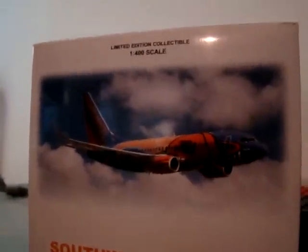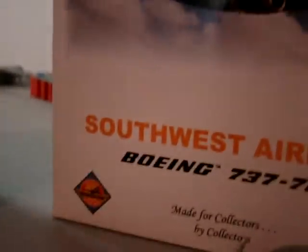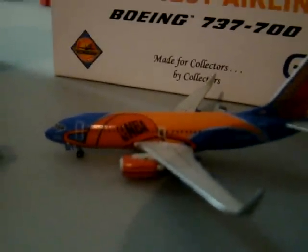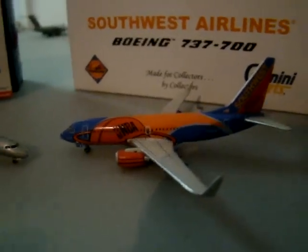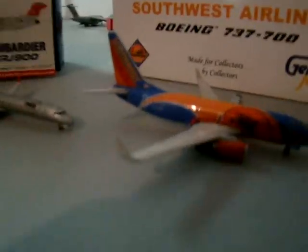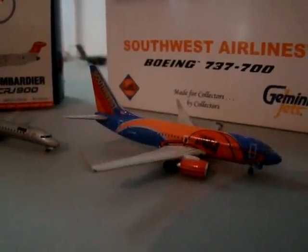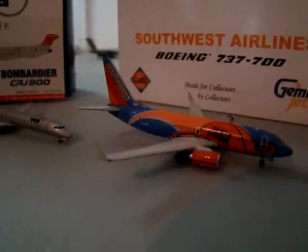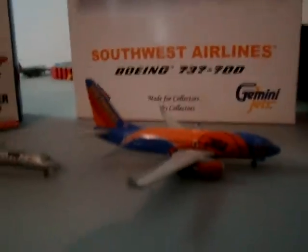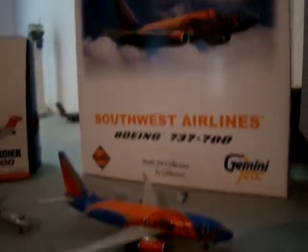Here we have the Southwest 737-700 Slam Dunk 1. This model is a limited edition Gemini Jets plane. Southwest just ended their partnership with the NBA — they couldn't come to an agreement — so this plane will be repainted in regular Southwest colors, going into the paint shop in October. If you can see it, get a picture of it. If you can get a model, do it — it's probably hard because this is a limited edition.